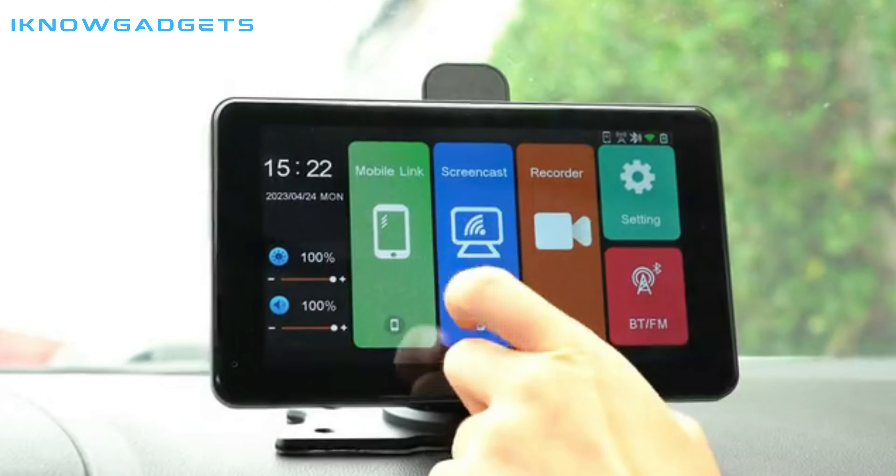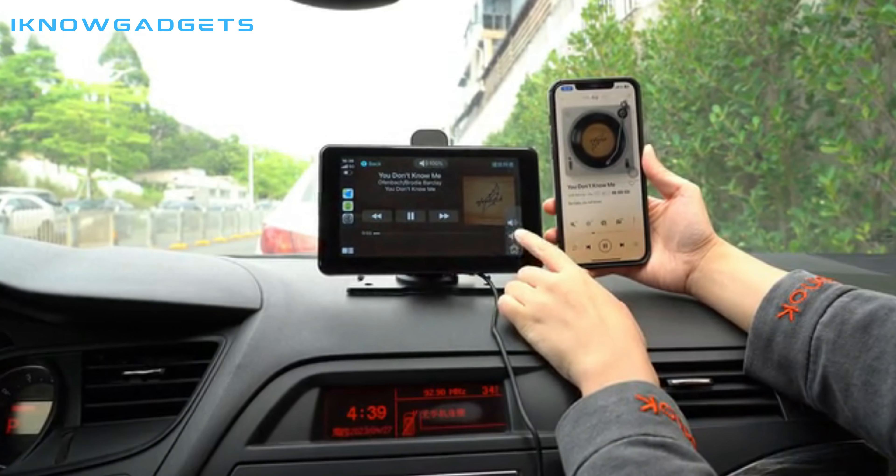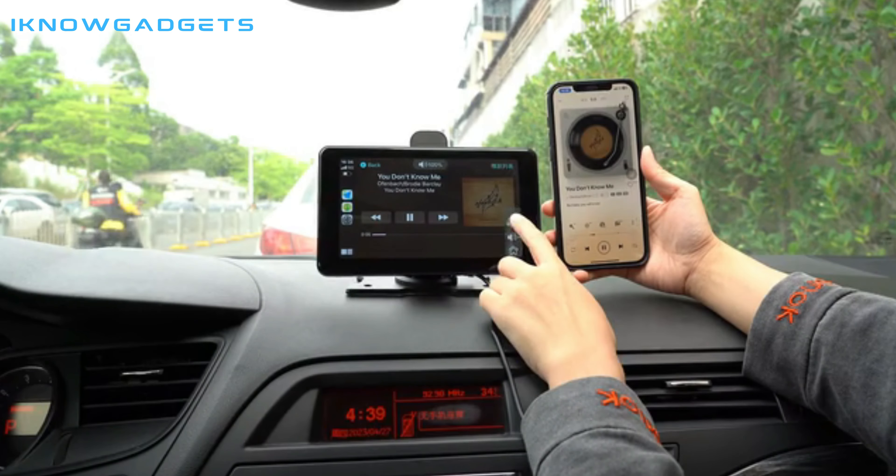Whether you're an Android or iOS user, you can easily activate CarPlay and enjoy real-time music play, video playback, and map navigation with just a single touch.